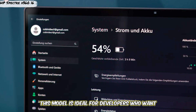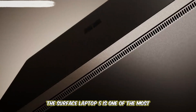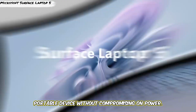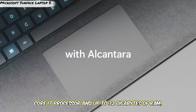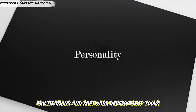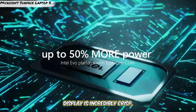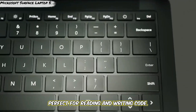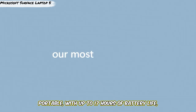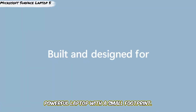Next up is the Microsoft Surface Laptop 5. The Surface Laptop 5 is one of the most reliable options for developers who need a sleek, portable device without compromising on power. It features the Intel 12th Gen Core i7 processor and up to 32GB of RAM, making it capable of handling multitasking and software development tools with ease. The 13.5-inch PixelSense touchscreen display is incredibly crisp, with great color accuracy and 2K resolution, perfect for reading and writing code. This laptop is lightweight and highly portable, with up to 17 hours of battery life, making it a good choice for developers on the go.